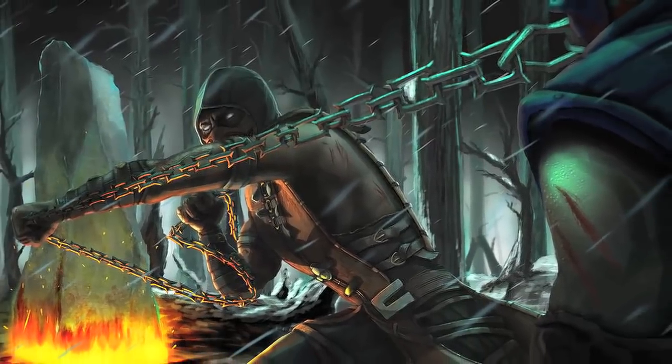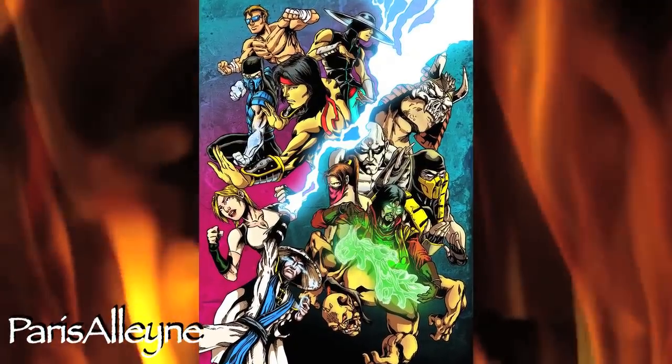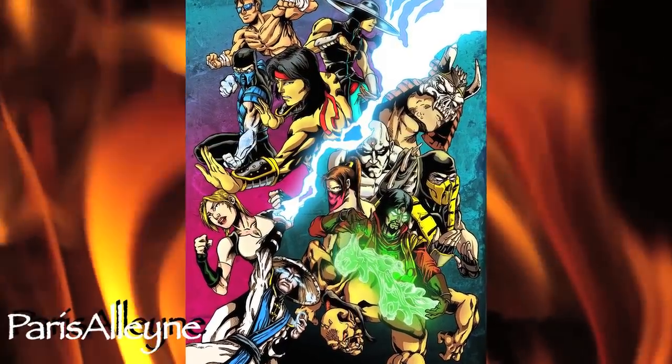For this video, we'll be taking a look at five awesome art pieces based on Mortal Kombat. So let's begin. Paris Alley — the Mortal Kombat tribute. Paris tends to work on a lot of Spider-Man related art, which isn't bad, but I'd love to see more Mortal Kombat gems like this.